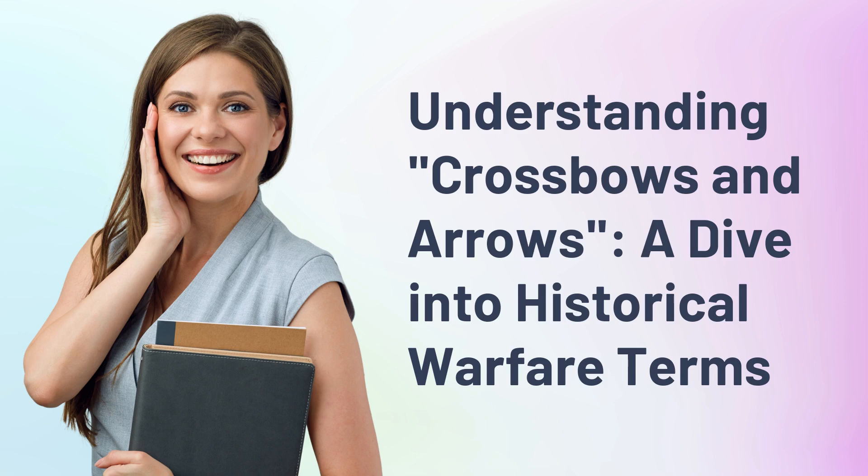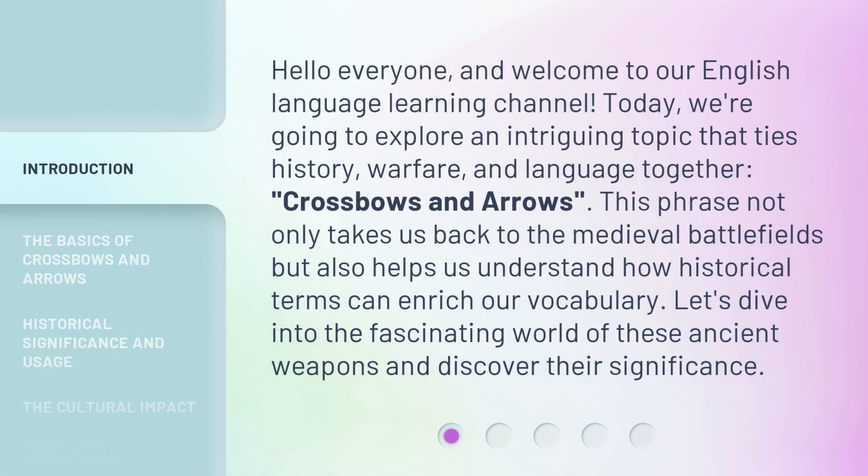Understanding crossbows and arrows: a dive into historical warfare terms. Hello everyone, and welcome to our English language learning channel. Today, we're going to explore an intriguing topic that ties history, warfare, and language together — crossbows and arrows. This phrase not only takes us back to the medieval battlefields but also helps us understand how historical terms can enrich our vocabulary. Let's dive into the fascinating world of these ancient weapons and discover their significance.